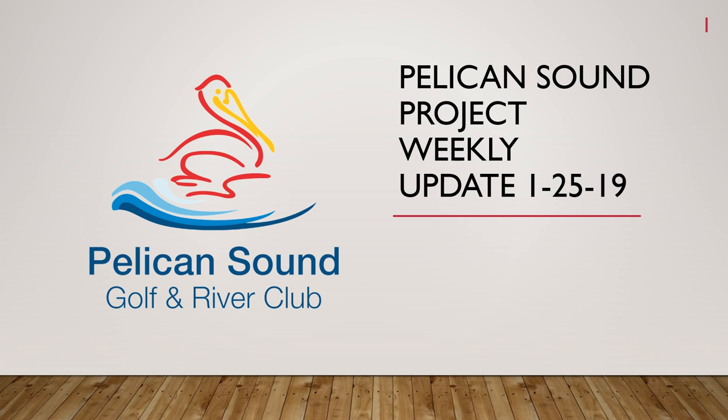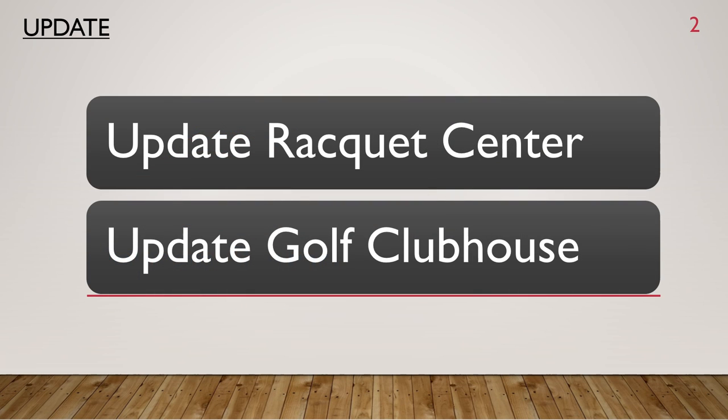I wanted to give you an update on the project. Here is our weekly update starting on January 25th, 2019. I'm going to bring you up to speed at the Racquet Center and Golf Club.